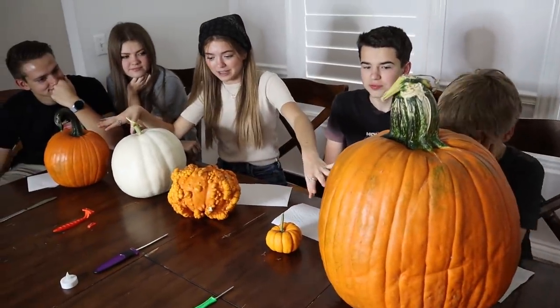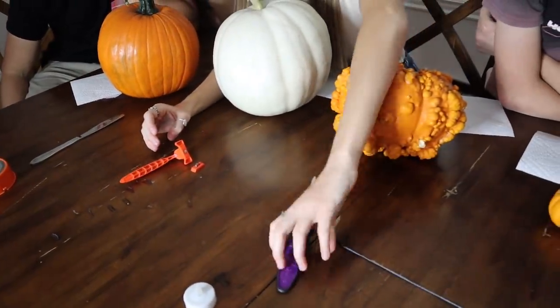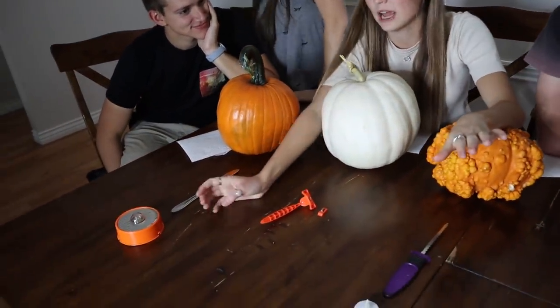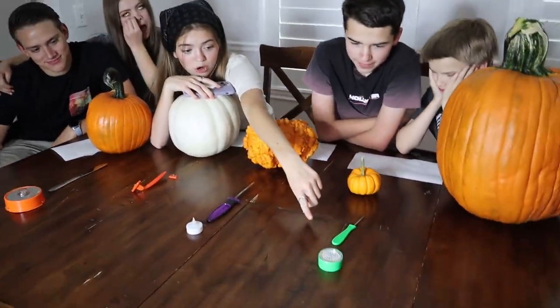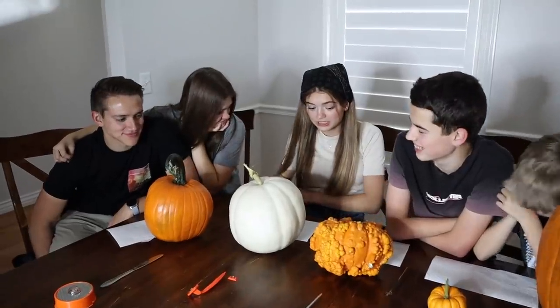Moving on to the challenge. We've decided to have three rounds and you guys will vote who you think did it best — who had the best pumpkin carving skills. First is the pumpkin round, where we randomize who gets which pumpkin. Then the carving tools round — we have a butter knife, a little shaver, a typical normal carver, a little carver, and a drill. And then the lights round — a normal light, a big light, a strobe light, a phone flashlight in your pumpkin, and no light at all.